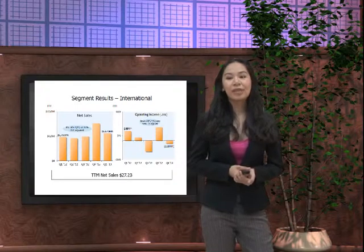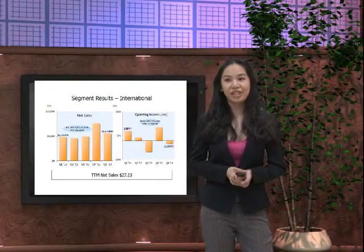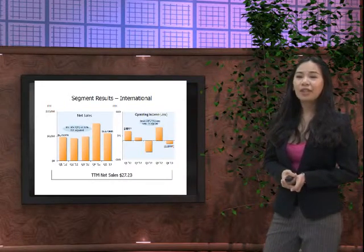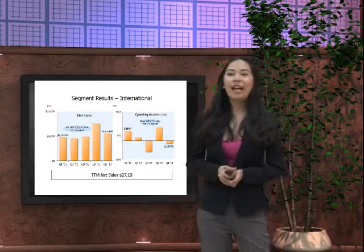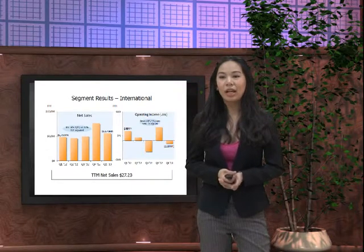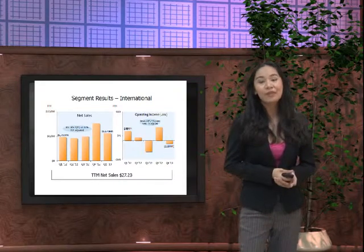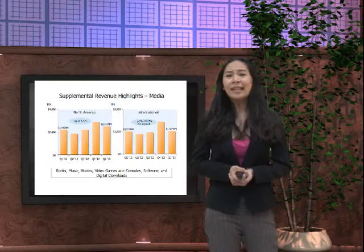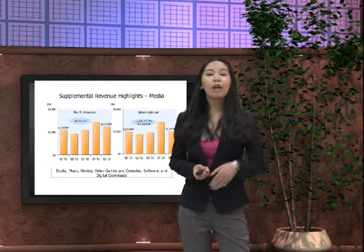For the international division segment results, net sales were up by 16%, and up 21% with FX adjustment. However, for operating income we had a decrease — a loss — shifting downwards by 130%, with TTM net sales totaling 27.2 billion US dollars.